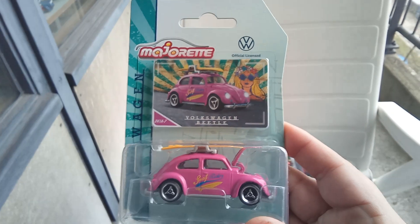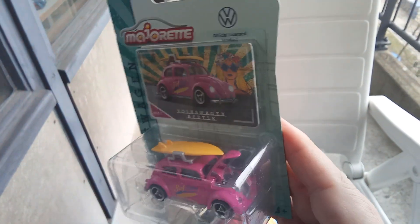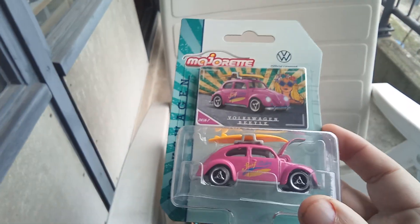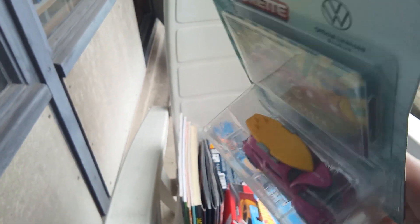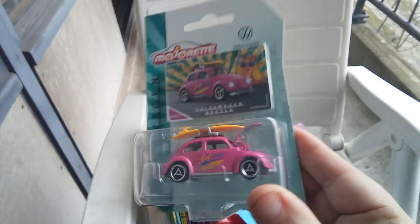We also have a Volkswagen Beetle with an opening hood. This one is in pink color and it has a surfboard on it.